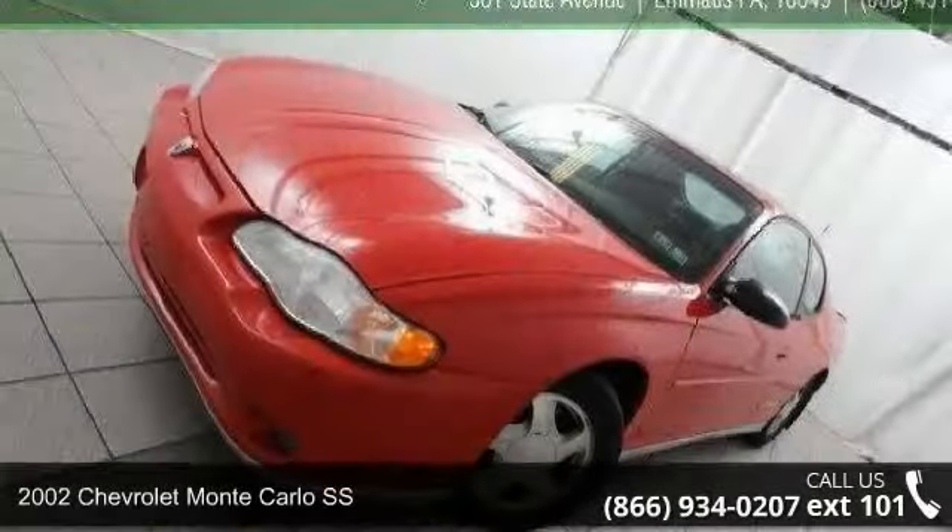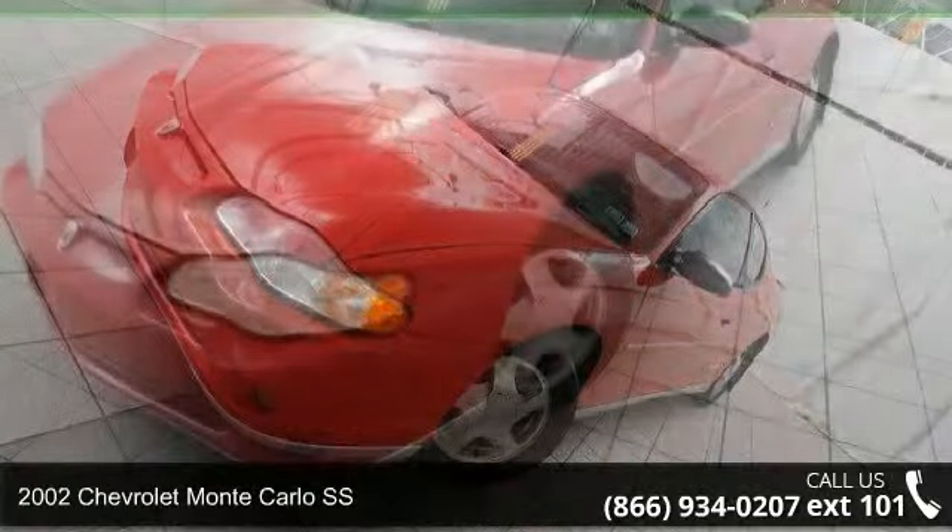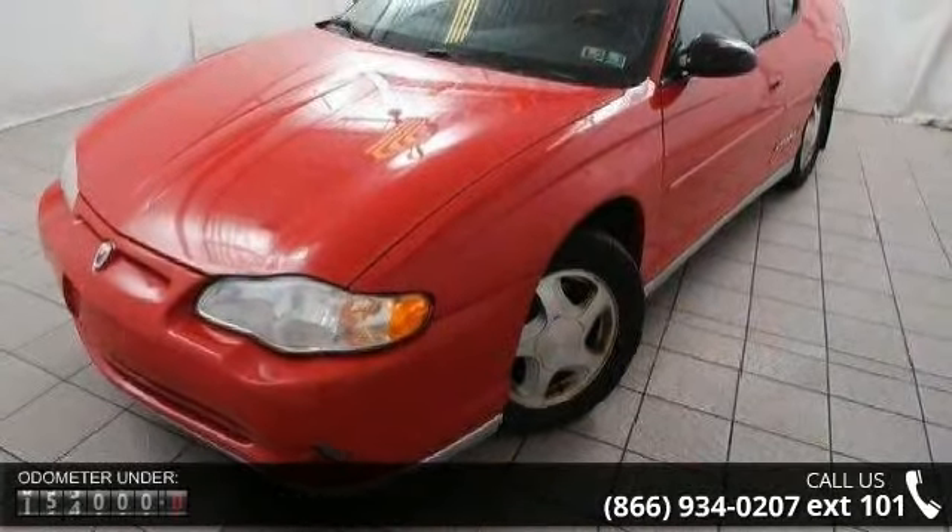Imagine yourself in this 2002 Chevrolet Monte Carlo SS. If you are looking for an automobile with great features, look no further.